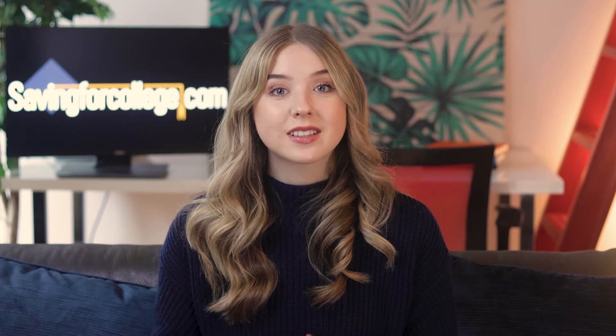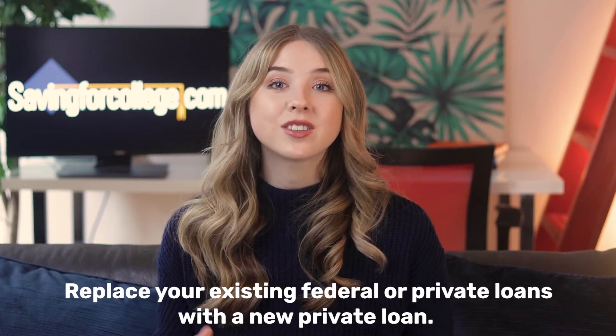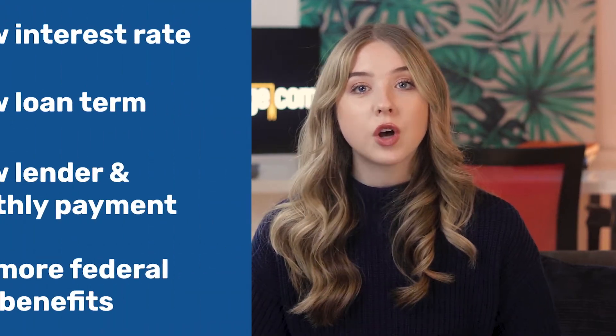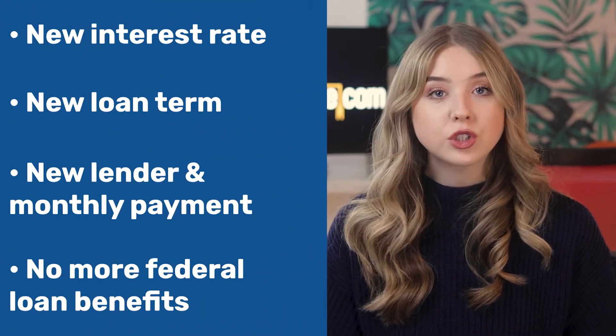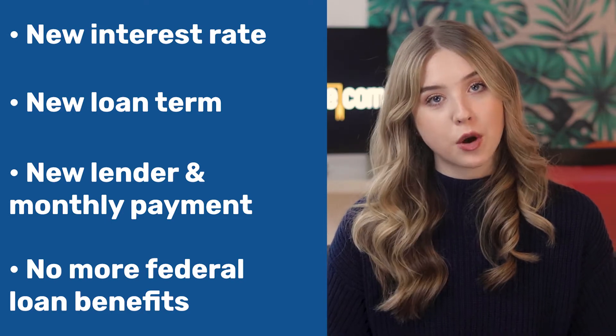Refinancing your student loans can lower your interest rate, which will save you money overall and help you pay off your loans faster. Refinancing a student loan means you replace your existing federal or private loans with a new private loan. This new loan will have a new interest rate, loan term, lender and monthly payment, and it will no longer offer any federal loan benefits.